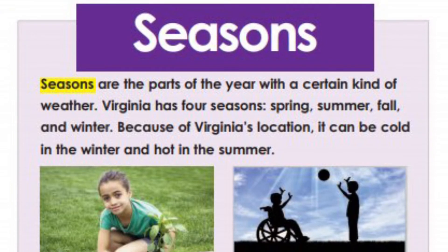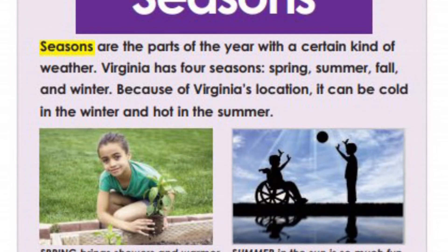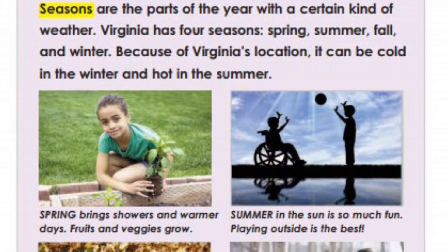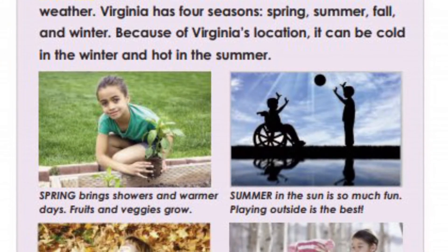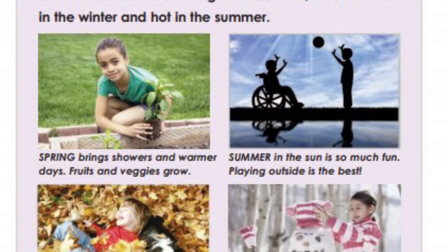Seasons. Seasons are the parts of the year with a certain kind of weather. Virginia has four seasons: spring, summer, fall, and winter. Because of Virginia's location, it can be cold in the winter and hot in the summer.